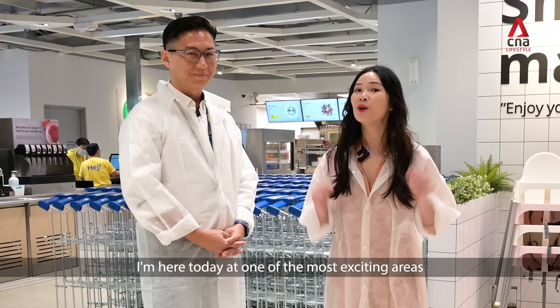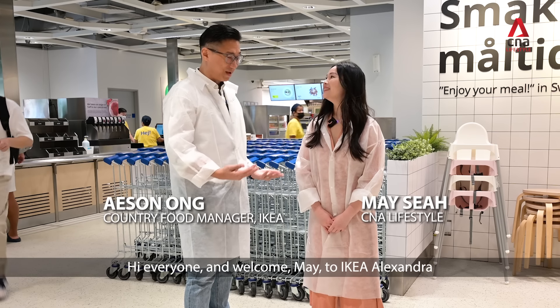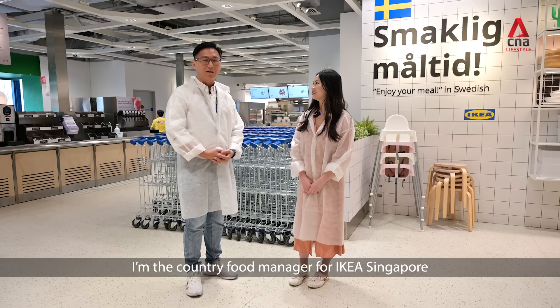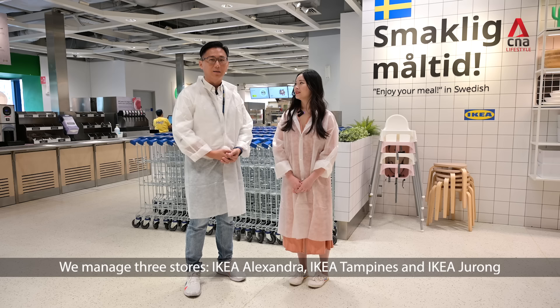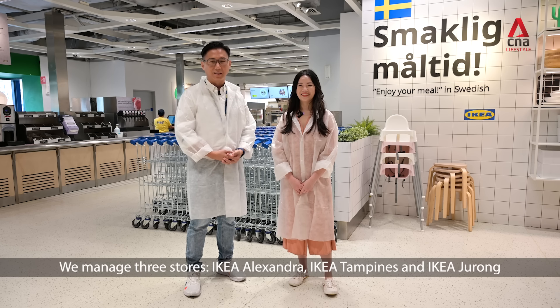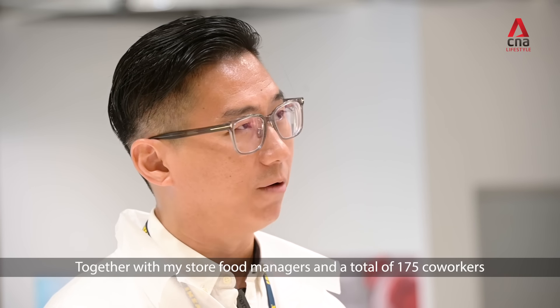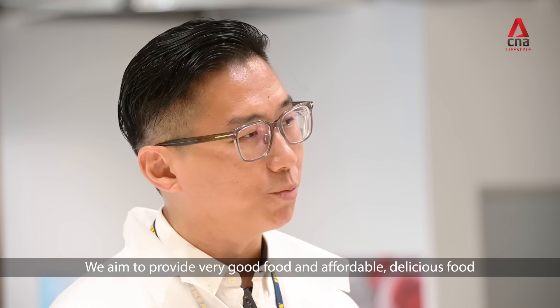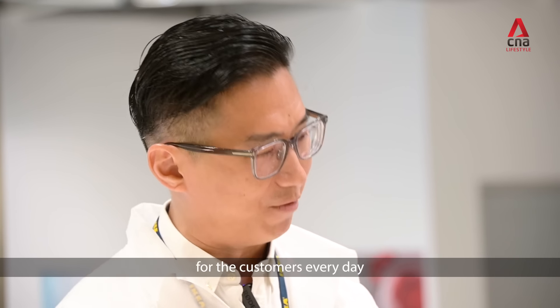I'm here today at one of the most exciting areas of IKEA with my new friend Aesun. Hi everyone and welcome to IKEA Alexandra, the Swedish restaurant. I'm the country food manager for IKEA Singapore, so we manage three stores: IKEA Alexandra, IKEA Tampines, and IKEA Jurong. Together with my store food manager and a total of 175 co-workers, we aim to provide very good, very affordable, delicious food to the customer every day.